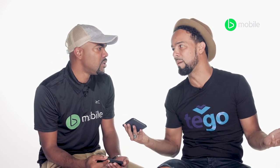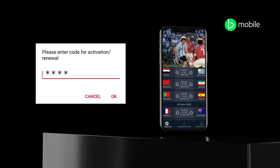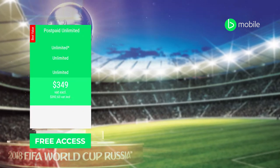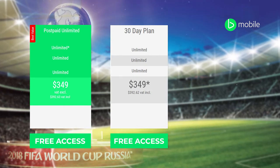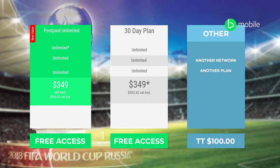It's easy. To get the app, it's free. But to unlock the live games, you have to get an activation code. And with the activation code for B-Mobile customers — those with the $349 postpaid unlimited plan — it's absolutely free. Even those with the prepaid 30-day plan, it's free for B-Mobile customers. Anybody outside of that particular zone, it's $100, and you're getting the code to watch all these games live.